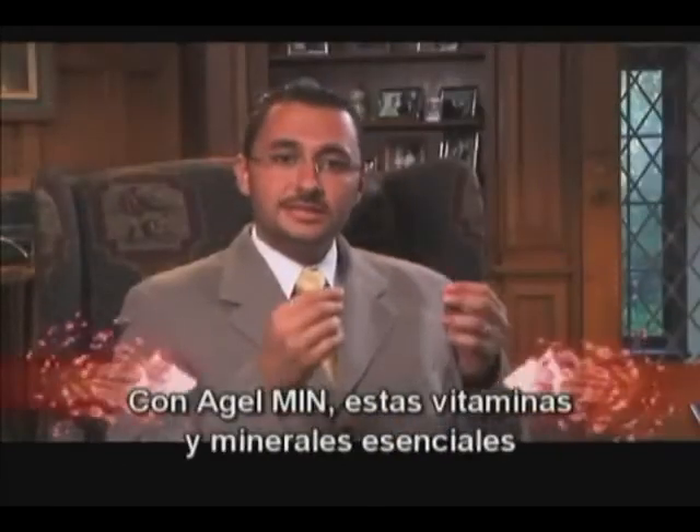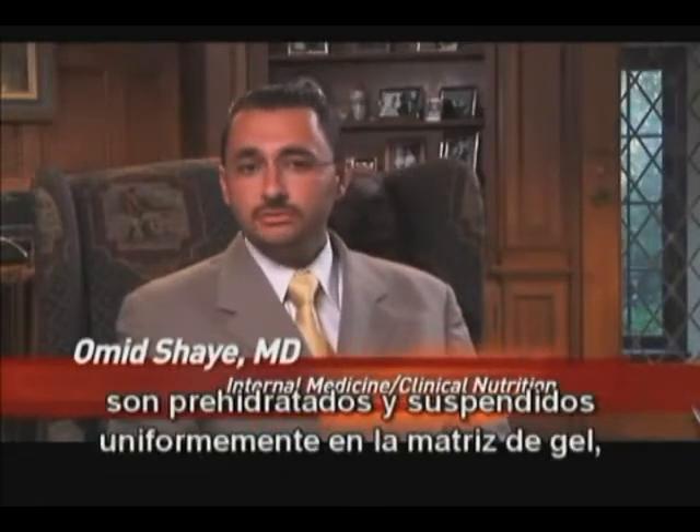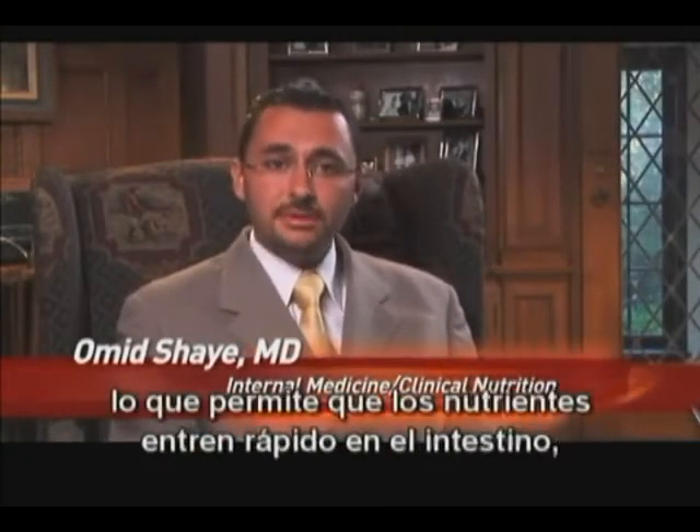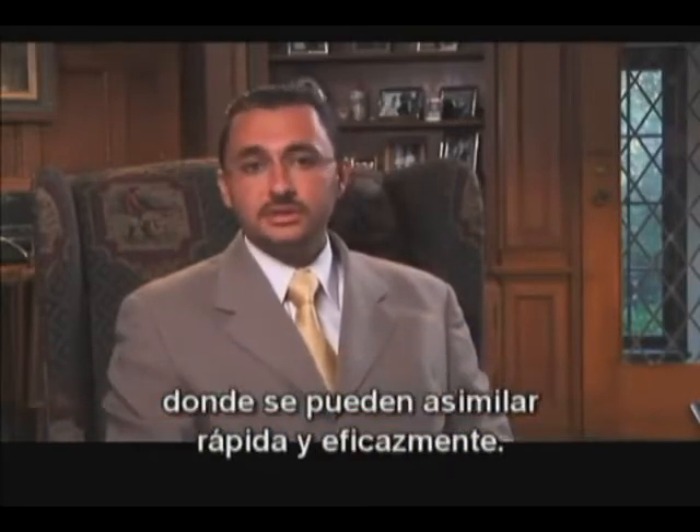With Agile Min, the essential vitamins and minerals are pre-hydrated and suspended uniformly in the gel matrix. This allows for rapid delivery of the nutrients to the intestines, where they are quickly and efficiently taken up.